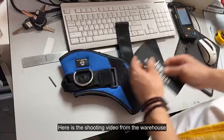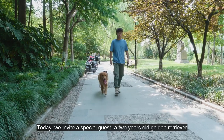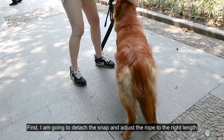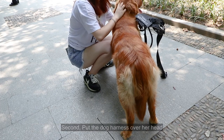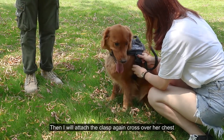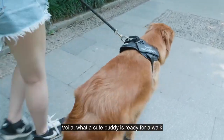Here is a shooting video from the warehouse. Today, we invite a special guest: a 2-year-old golden retriever. Let's get ready with her for a walk. First, I'm going to detach the snap and adjust the rope to the right length. Second, put the dog harness over her head. Then, I'll attach the clips again across her chest. Voila! What a cute buddy — ready for a walk.